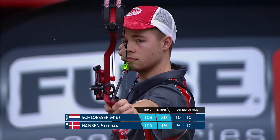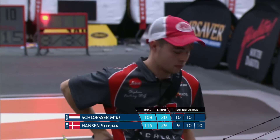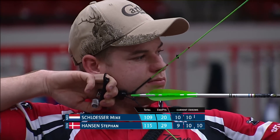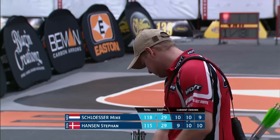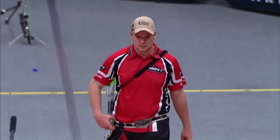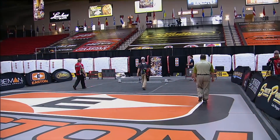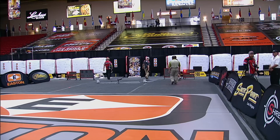Nice job by Hansen with his last two arrows at that end. Schlosser maintains just the three-point lead. Six arrows to go — it's within the realm of possibility, it's pretty unlikely, not highly probable, but possible. Hansen really needs to return to his focus, make sure he's dialed into the same hole. Schlosser's filled in that low nine, so it won't distract him or drag his eye out of the ten ring.